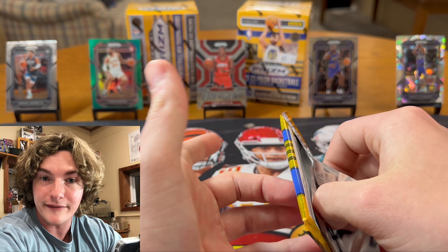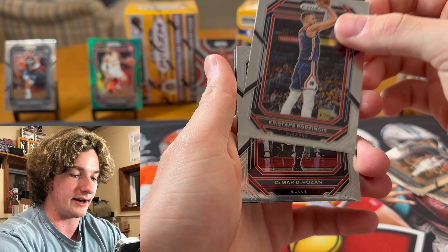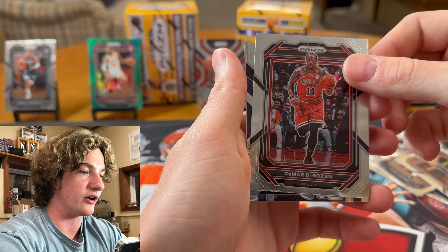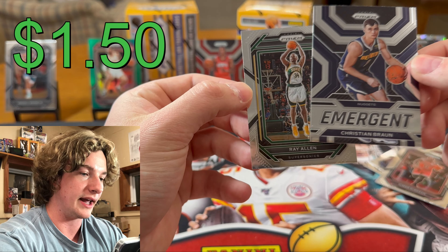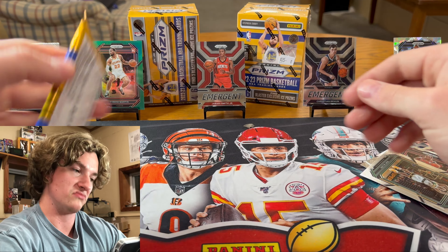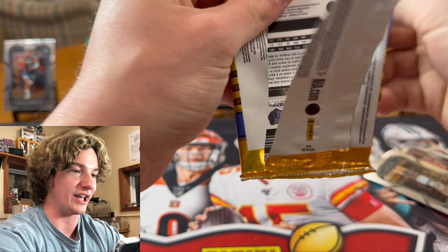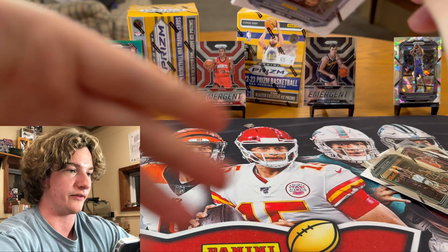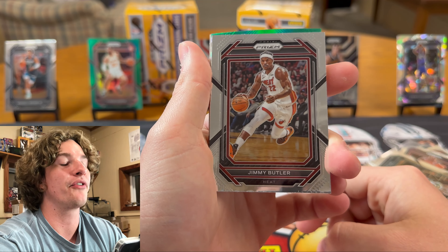I'm going to try to display the prices of every rookie and every color because I want to see how close we can get to making our money back — they're only $25 a piece. We got a Zingad, DeMar DeRozan. We got another insert — Christian Braun Emerging. And we got a Ray Allen. We got three boxes, 18 packs, so we got to get going. We got to rip these bad boys.